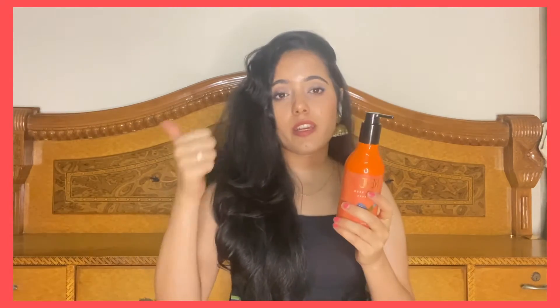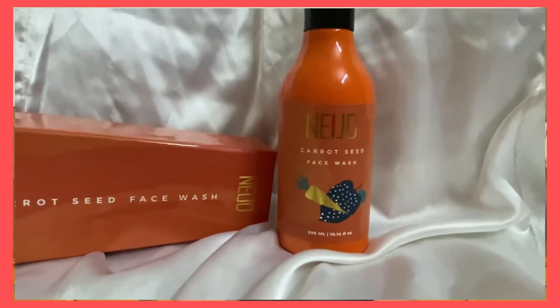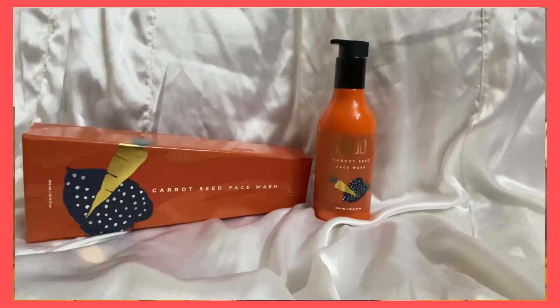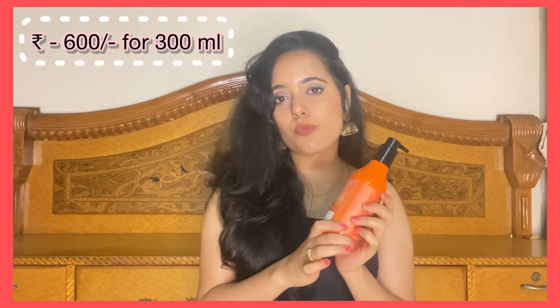All the products of NEUD, and especially this one, are completely free from all harmful chemicals, which is a great thing — nowadays everybody looks for that. This comes in a 300 ml bottle and retails for 600 rupees, but currently they have some discounts so you can get it for 480 rupees. I will put the purchase link in the description bar below.